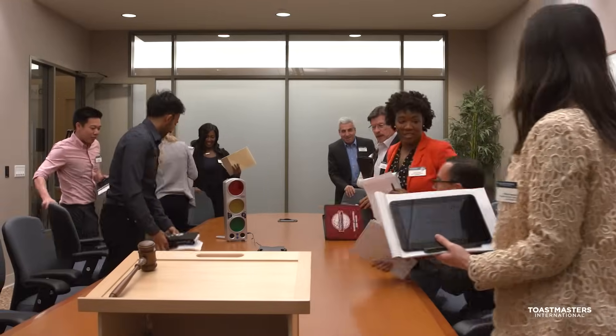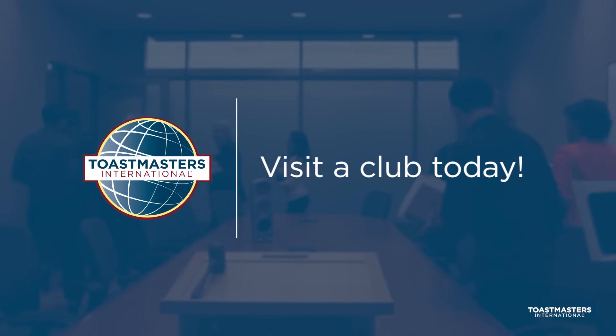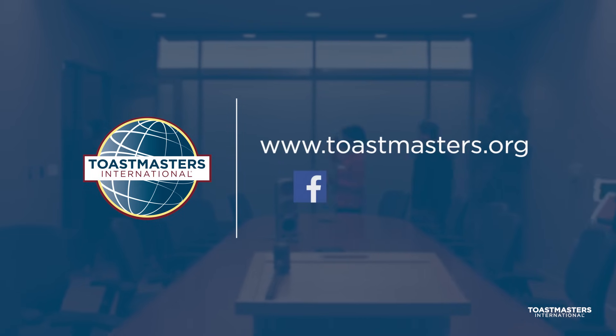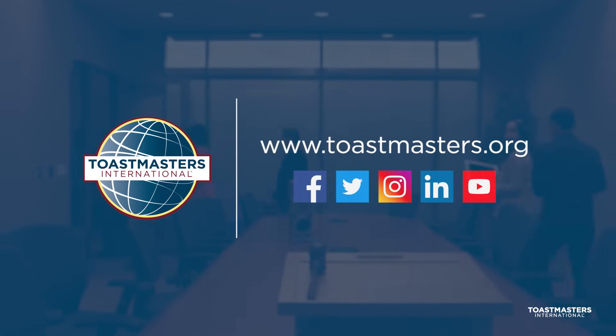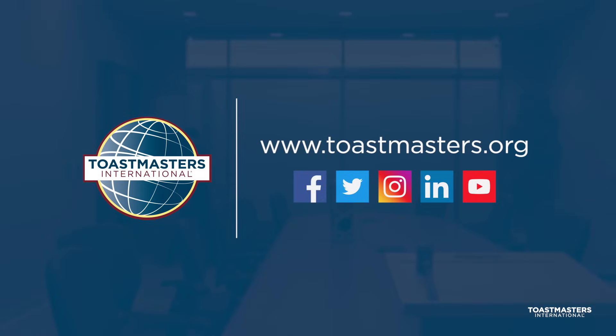For more information on the club experience, please visit a Toastmasters Club. To learn more about how you can become a better speaker and leader, visit www.toastmasters.org. To find a Toastmasters meeting near you, visit the Find a Club section at www.toastmasters.org.